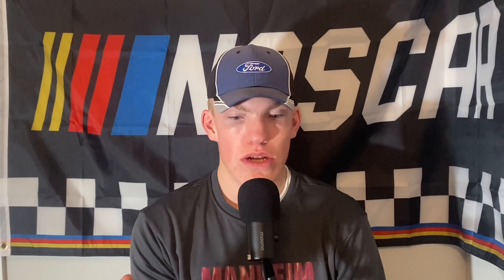Chris Buescher had a loose wheel — the wheel fell off and he wrecked. There was probably going to be a suspension for two crew members, but it looks like NASCAR deferred the penalties. So there are no penalties for the 17 car; they're going to have their full pit crew, no backups. Great for Chris Buescher to have his full team and keep the main roster.